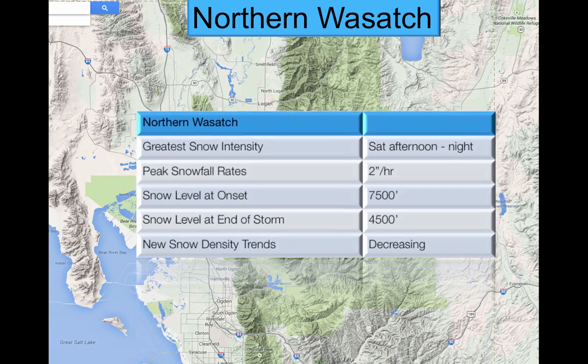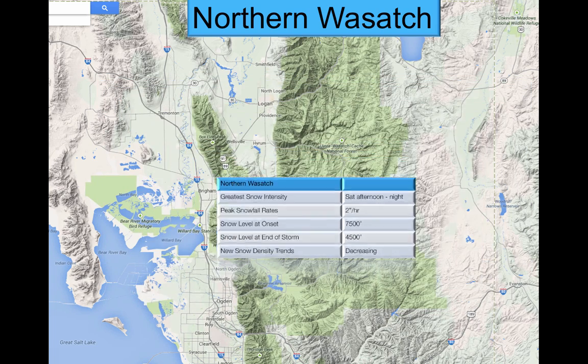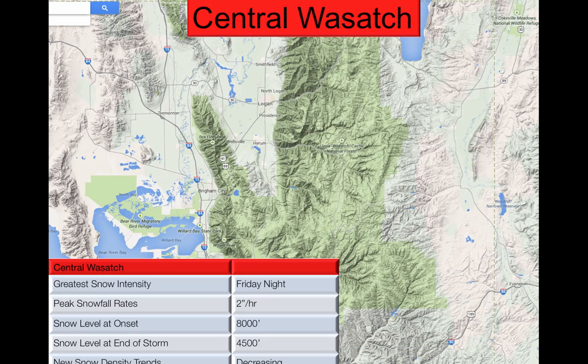Looking at this more closely, the greatest snow intensity in the northern Wasatch is going to occur around Saturday afternoon and Saturday night, with rates of two inches per hour. When the storm starts, the snow level will be at 7,500 feet, then drop down to 4,500 feet as it gets colder. Snow density trends will be decreasing overall, oscillating a bit, but that's the general trend. Notably, early Saturday morning we're going to see wind gusts of 80 miles per hour out of the west-southwest and southwest, continuing above 70 miles per hour all the way through noon on Saturday.